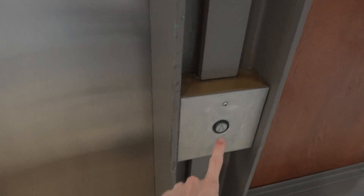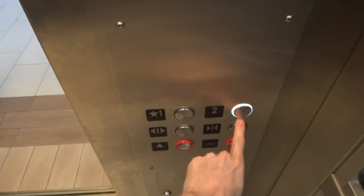All right, here we have the other elevator here at Mid Rivers Mall. I believe this one was modernized. Yeah, this one was too. It just has new buttons. I think that's it.